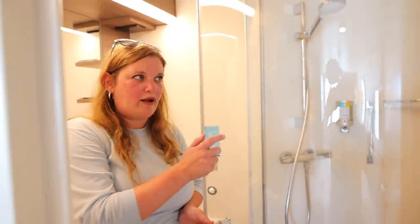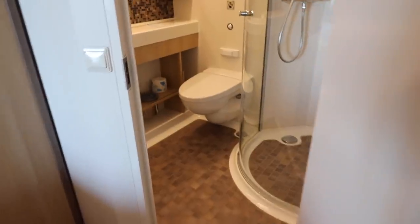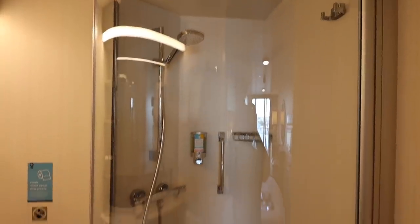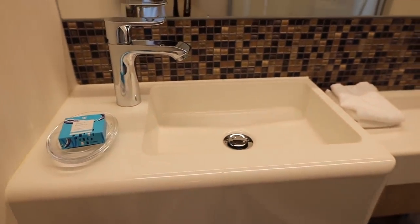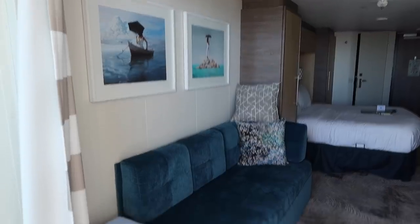The corner unit bathroom has a shower with a rounded glass door that gives you so much more room, plus a sink and mirror. The toilet is small and compact but there's plenty of room to do what you need to do. It's a good-sized bathroom for this size of room.